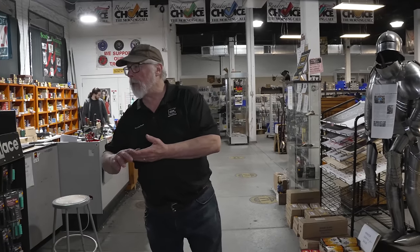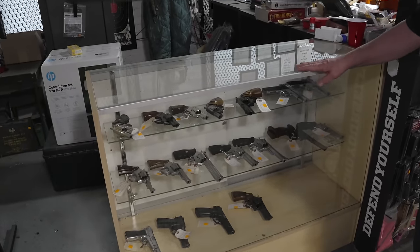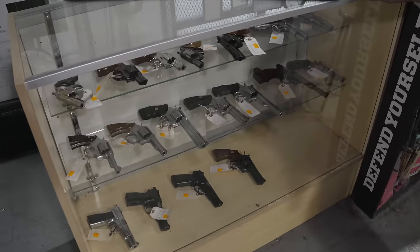Good morning and welcome to Sarko. Today we'll just take a little nickel tour of the shop. We'll start off right over here. We've got some nice used handguns — we've got Colts and Smith & Wessons basically in here. These are all available, of course, for sale.